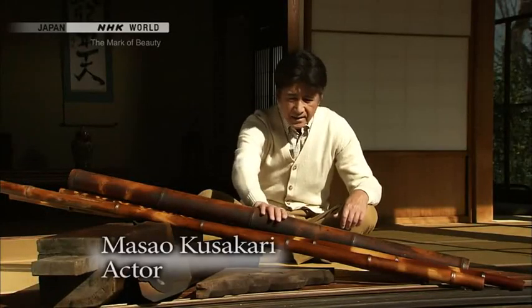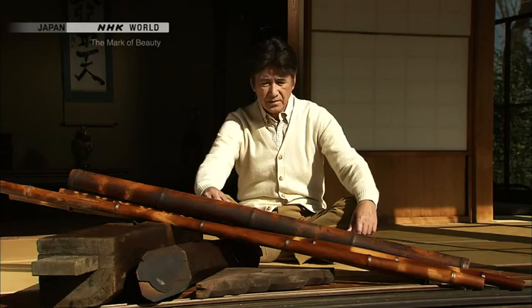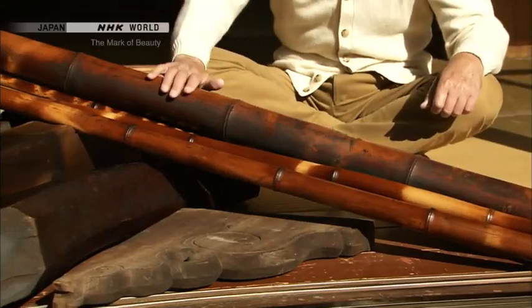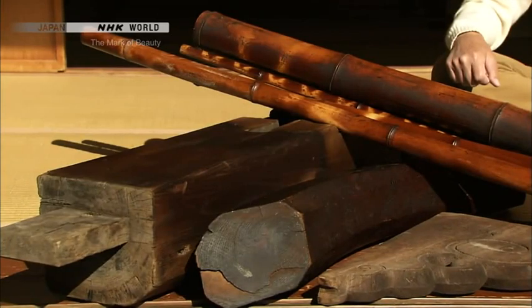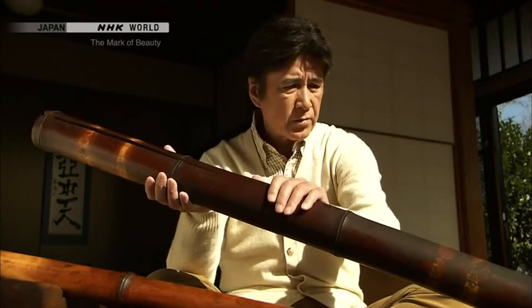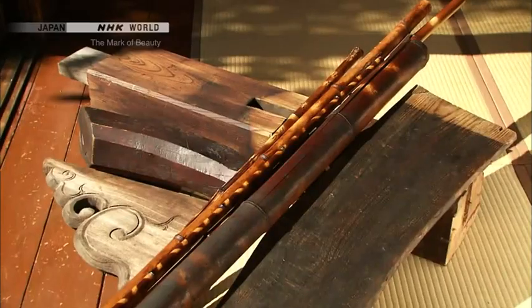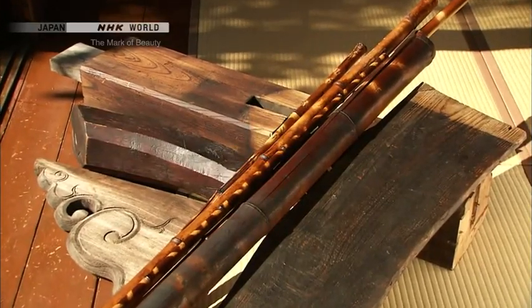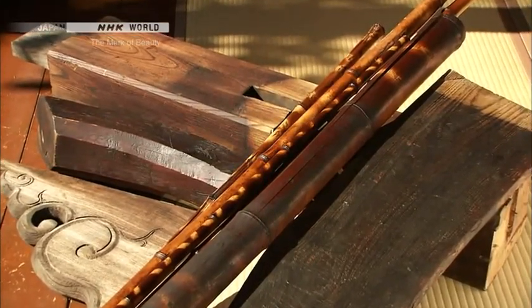Look at this. I found this carefully kept in the storehouse. They're all scraps of old wood. This bamboo has been fumed all black. I guess I should throw these away. Wait a minute — the bamboo speaks. Don't you know what we vintage materials are worth? Throw us away and you'll live in regret.